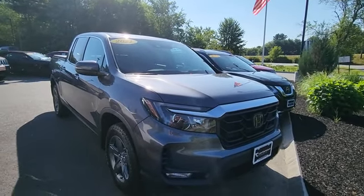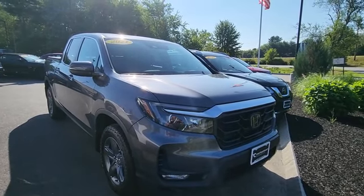If you like what you see, come in and take it for a test drive — ask for Jeff.